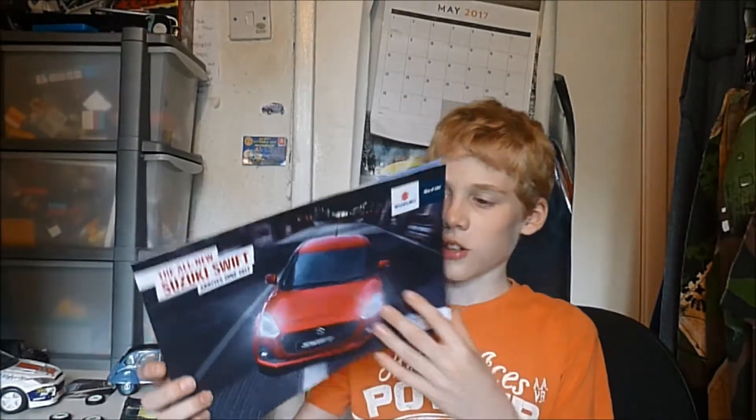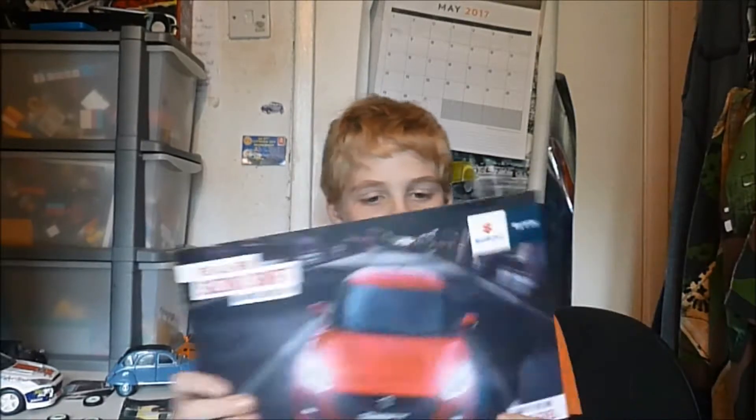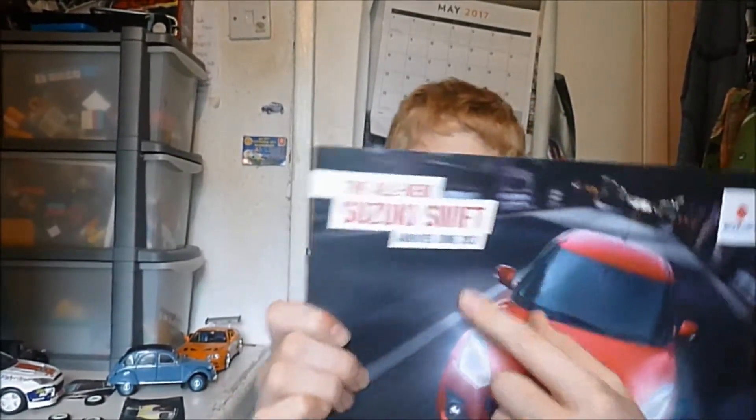I've got this one — it's hardly a brochure, it's more like an information sheet about the new Suzuki Swift, which had only been out for about two or three weeks. I got it just before it was released and it says 'Arrives June 2017', so I'm very happy to have that.